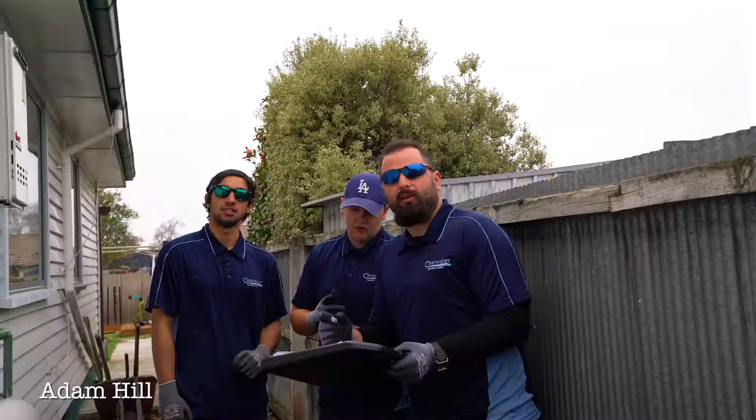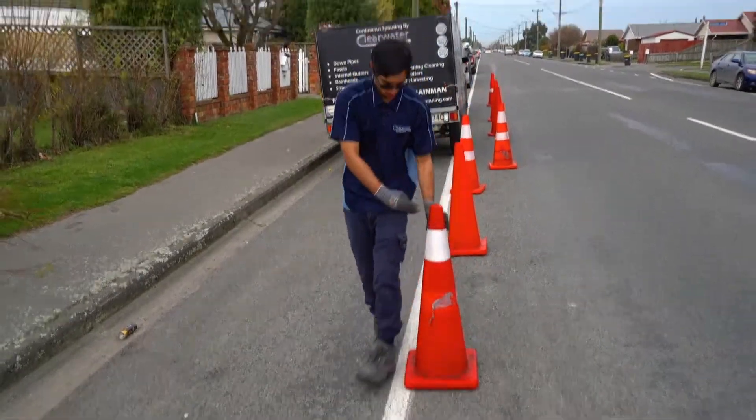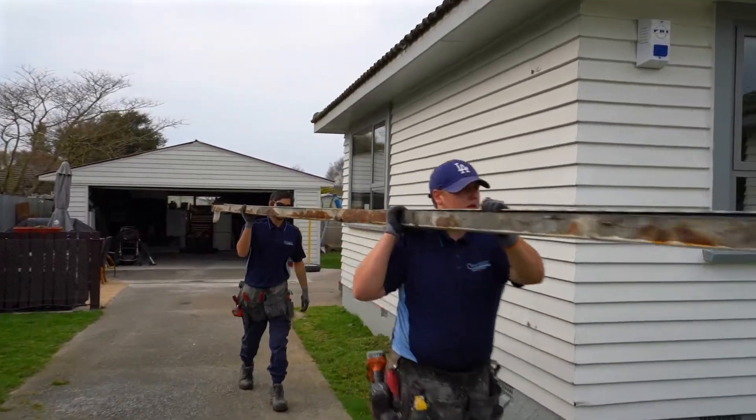Hi guys, I'm Adam Hill. I'm one of the main installers here at Clearwater Spouting — I've been doing it for 14 years. Normally when we come to site, the first thing we do is a safety meeting and go through all the hazards, and then we get onto removing your old spouting.